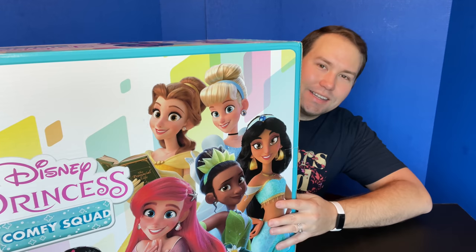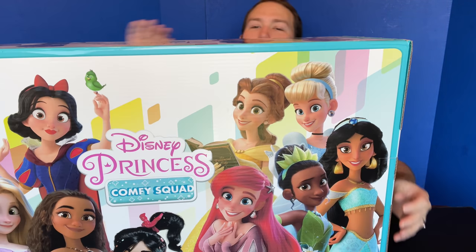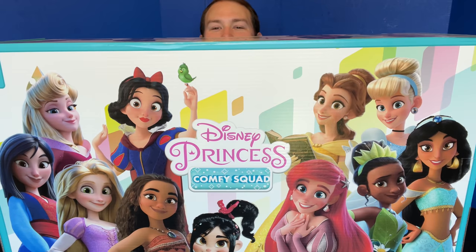Hi, it's Alex from laughingplace.com here today with an unboxing of some really cool products from our friends at Hasbro. They sent us this ginormous Disney Princess Comfy Squad box. Look how big this is. It's so cool.